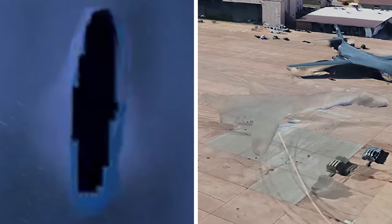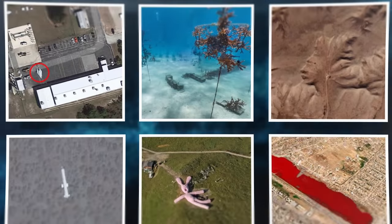From deleting an entire island to covering up top secret military aircrafts — hold on to your jaws, because they're about to drop.